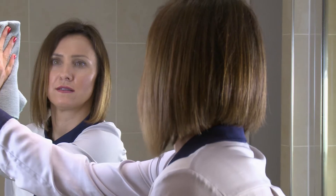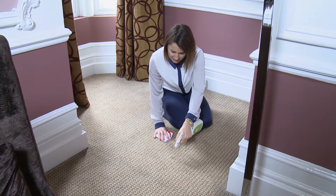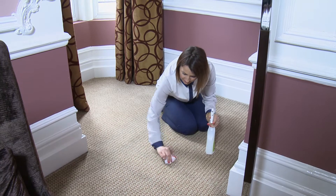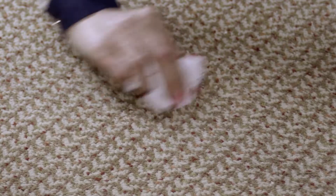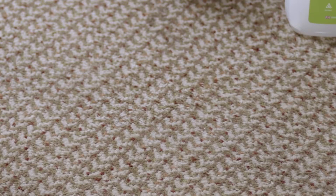Extra Clean's probiotic formula is so effective that it will also remove stains from carpets quickly and efficiently. After spraying, agitate with the Extra Clean agitator to break the surface area of the stain, then just wipe and leave to dry.